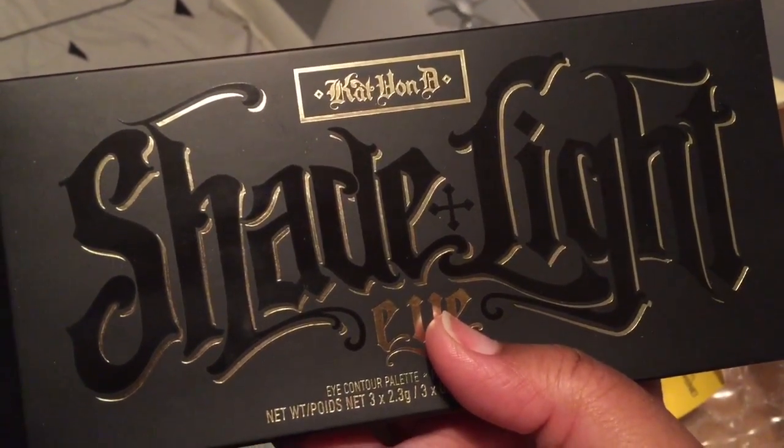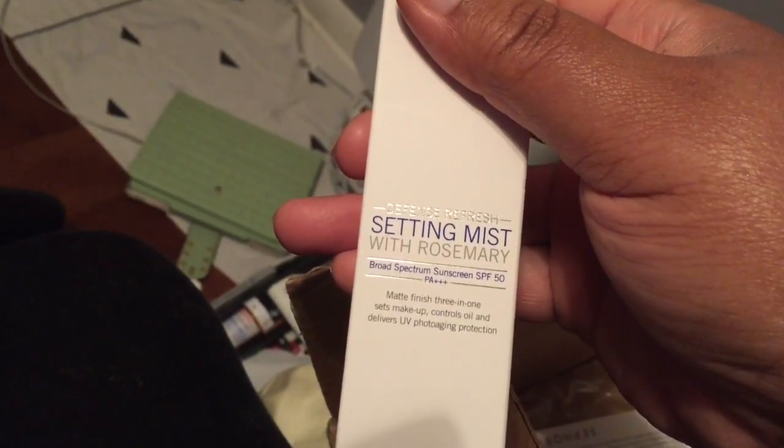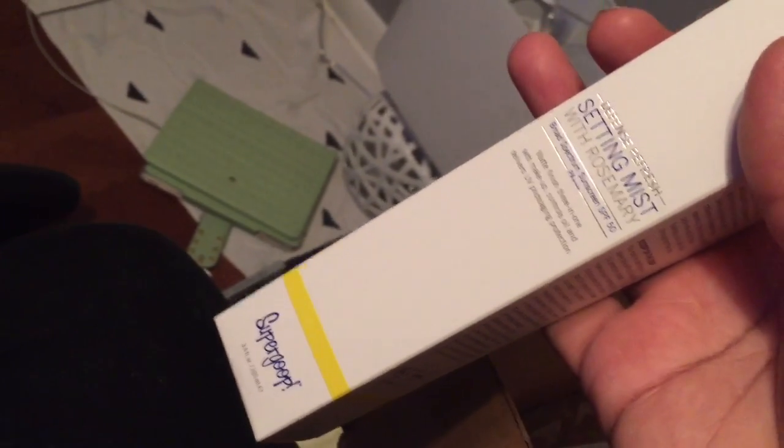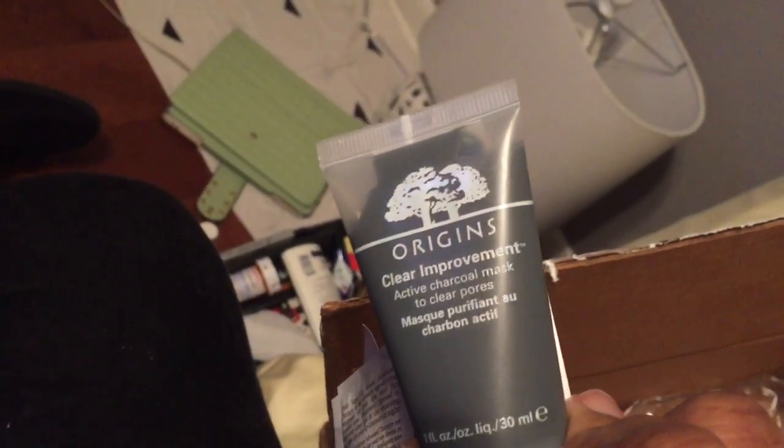This retails for about $46. I also got the Supergoop setting mist with rosemary, which has SPF in it. It does leave your skin nice and matte, so I went ahead and bought it. I like the finish it leaves on my skin. I was a little worried because it has sunscreen in it, but it doesn't leave a white cast — it dries clear. You can't even really see it, so I love it.